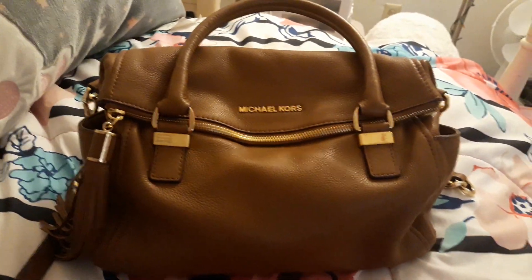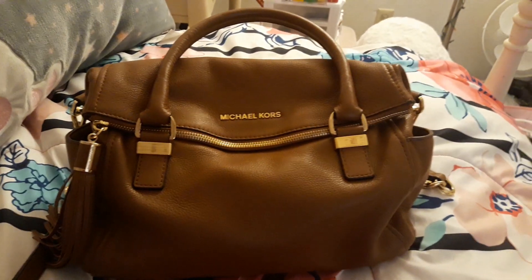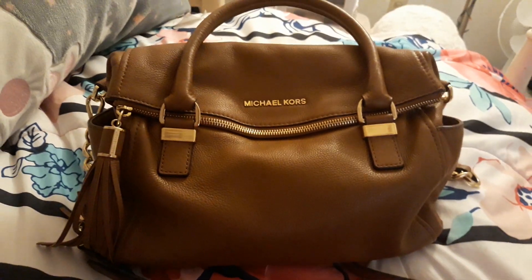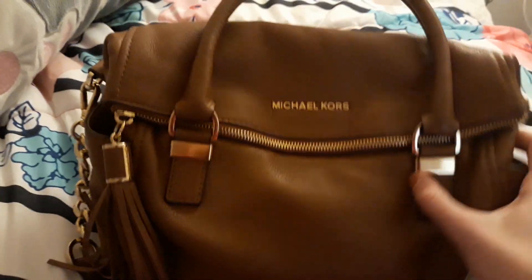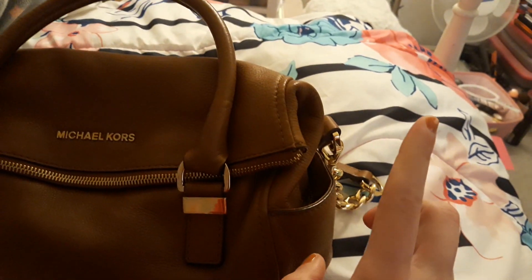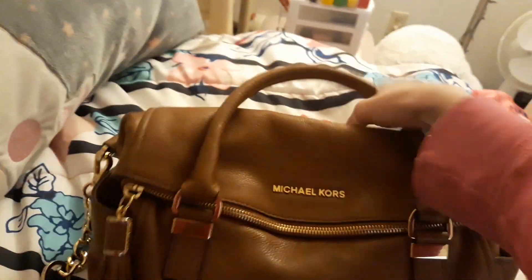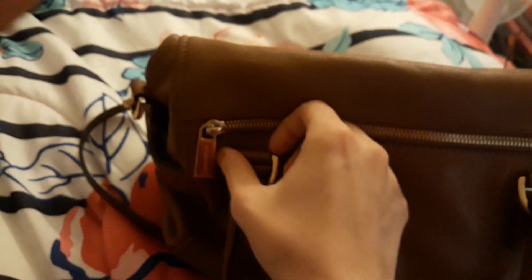Hi guys, it's Rachel, welcome back to my channel. For today's video I'm going to be showing you guys what's in my purse for 2020. I've actually been using this bag now for a few months and I love it. It was actually gifted to me from a friend, so thank you Abby. It's just a Michael Kors bag with a cute little tassel, two side compartments — I usually put my cell phone in one of these — and a zipper compartment up top, a big compartment in the back, and one big compartment inside.